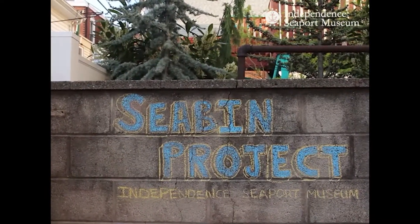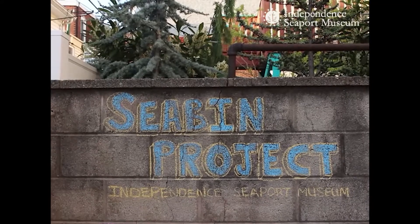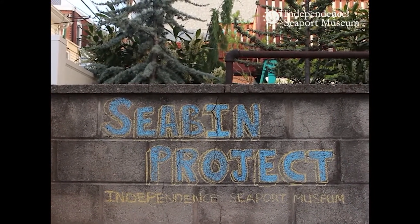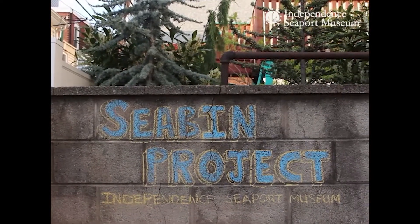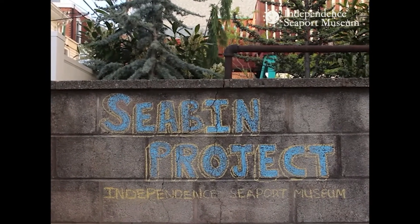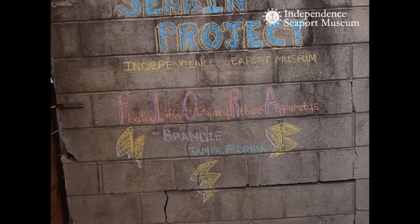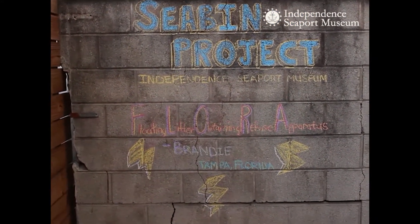Over the past month our followers on social media have been sending their suggestions on what we should call our Seabin. There were so many great names submitted, and after much deliberation our staff has selected their favorite. Drum roll please. Flora — our Floating Litter Obtaining Refuse Apparatus — sent in by Brandy in Tampa.